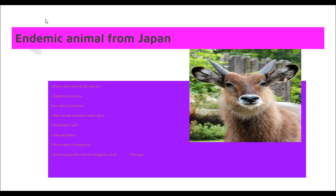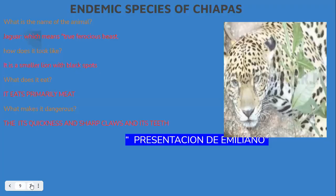Okay, thank you Logan, thank you very much. Continuing, we're going to follow up with the next one. Next slide. Okay, and we got Emiliano. Emiliano, are you ready? Yes, teacher. Go ahead Emiliano, please.